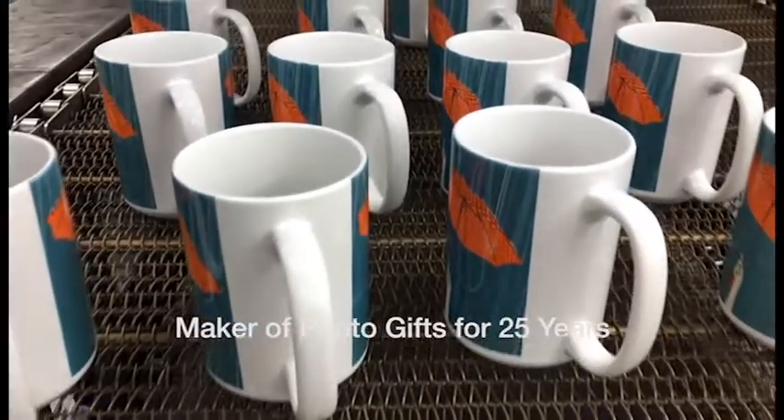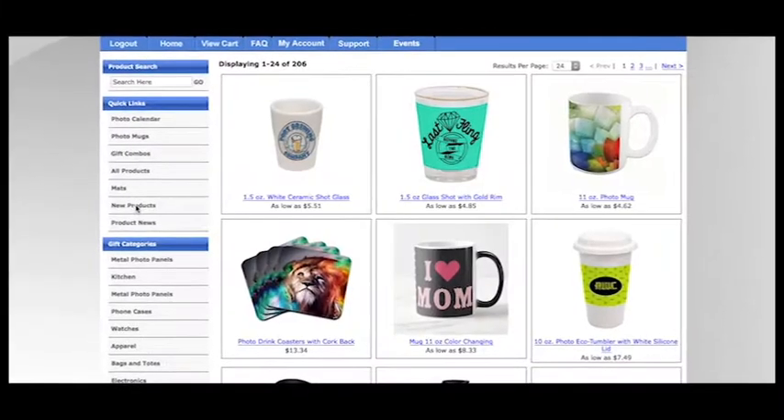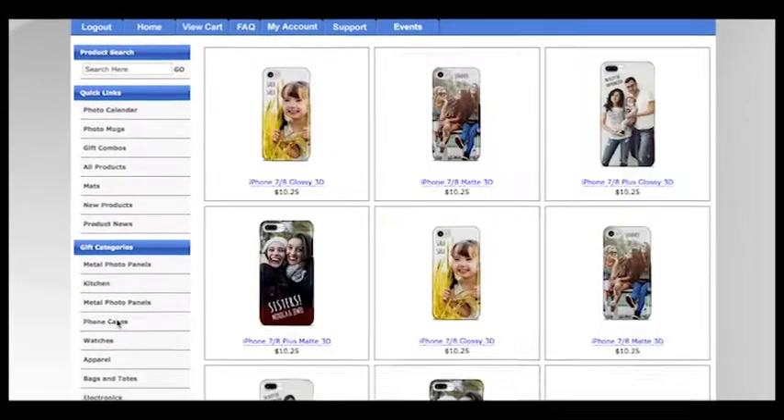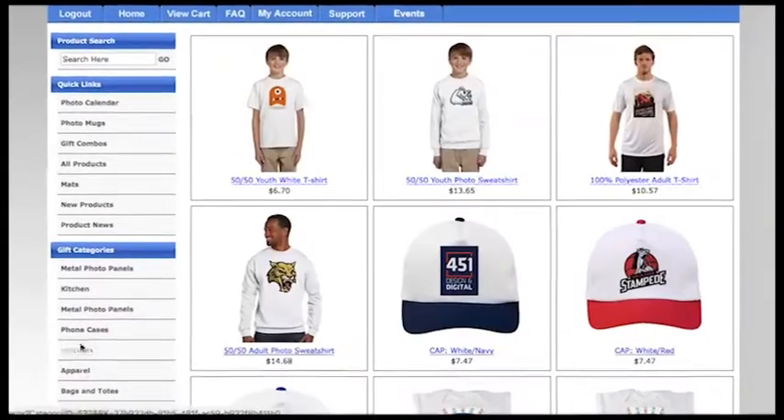We've been manufacturing Photo GIF items for over 25 years. We can make one item or thousands of items, whatever you need, and we'd like to work for you to create a new line of offerings that you can sell at the retail level.